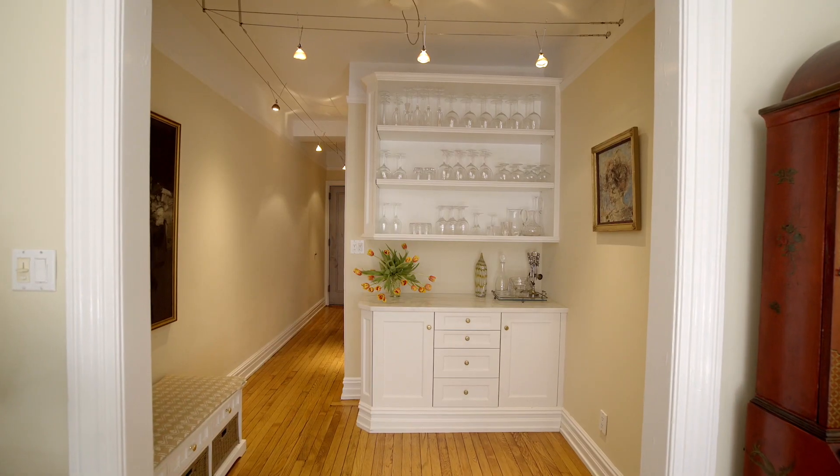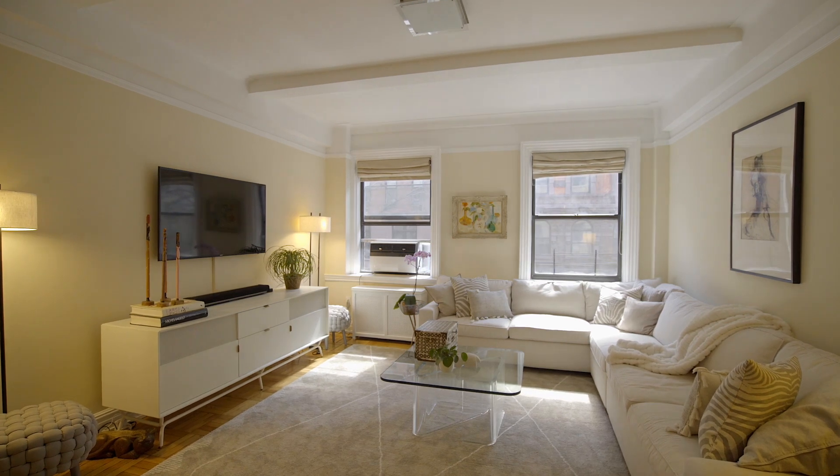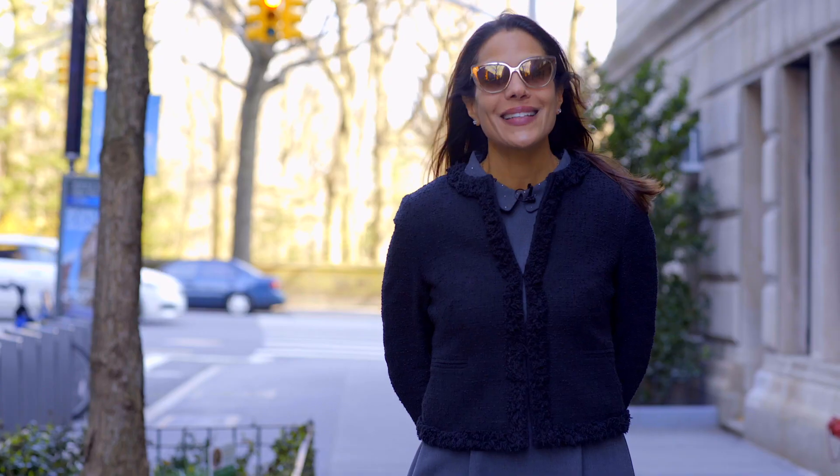Hi, I'm Leah Blessoff at Halstead and it's a beautiful spring day on the Upper West Side. Today we're looking at my new listing at 41 West 82nd Street, apartment 2B, right off of Central Park West. Let's go take a look.